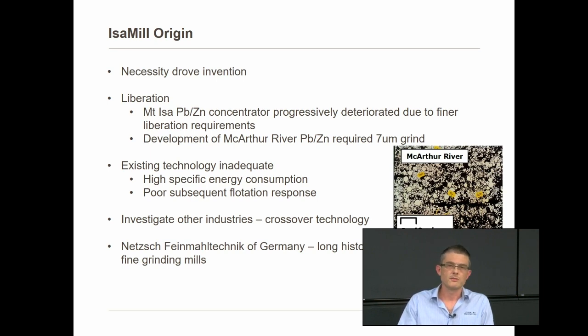Having exhausted all avenues within the mineral processing industry, Mount Isa Mines decided to look outside into other industries that had to grind fine. These included industries grinding things like paints and pigments, pharmaceuticals, chocolate and so forth — industries that had to grind a lot finer than the 7 micron target. Eventually they linked up with a company called Netsch from Germany, who had been manufacturing mills for those industries for a very long time.